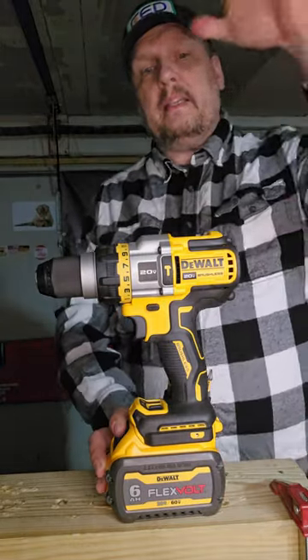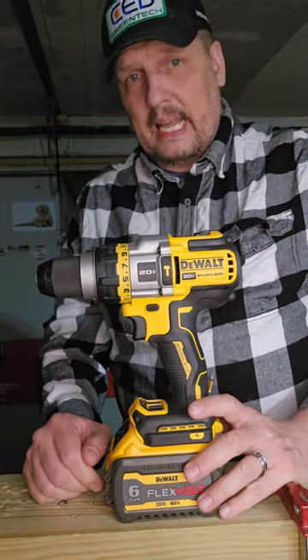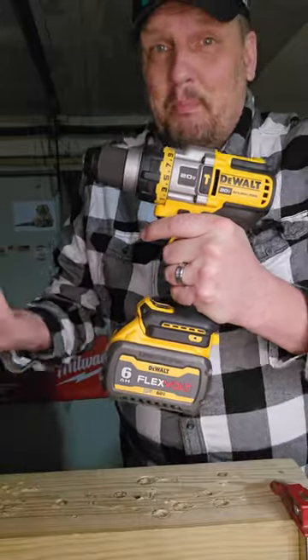For my money, give me the DCD999 over the Power Detect 998 any day of the week. This one's just better for me.